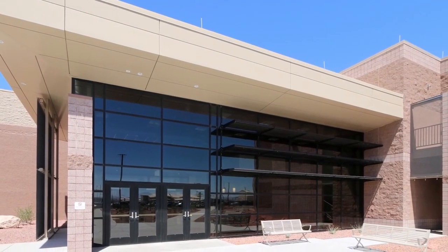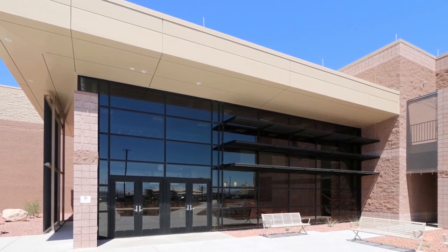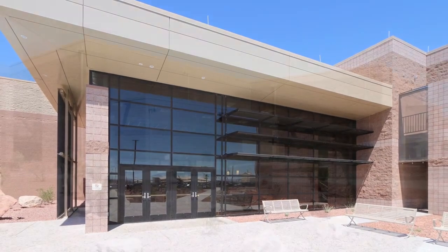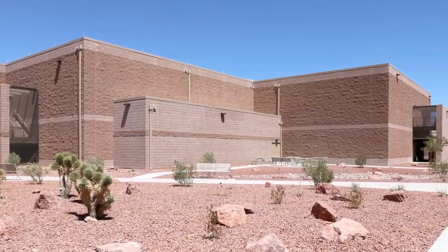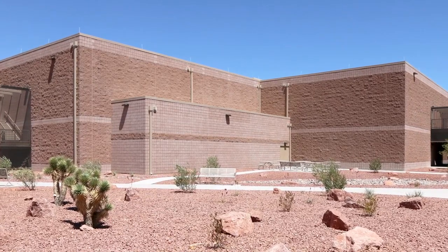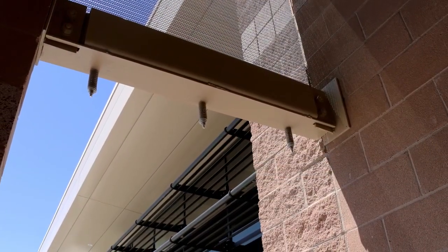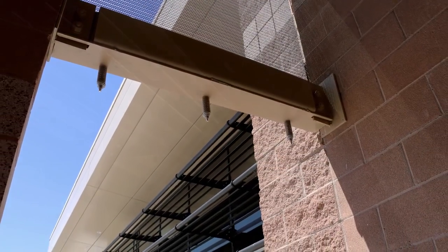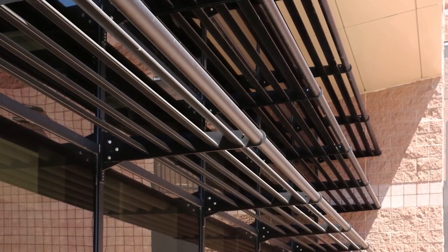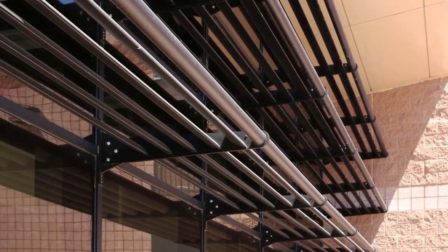The entry doors are inset to provide sun protection, and the adjacent curtain wall is protected by horizontal sunshades due to the solar orientation. The predominant exterior material is split-face CMU with accents of honed-face CMU, while metal panel and curtain wall highlights the building entry. All exterior materials comply with the material and color requirements of the installation facility's standards and complement the installation's aesthetic.